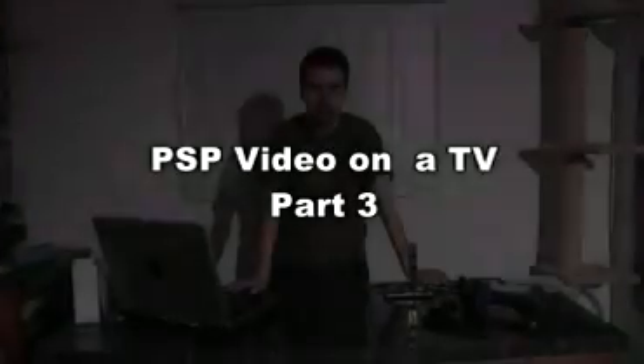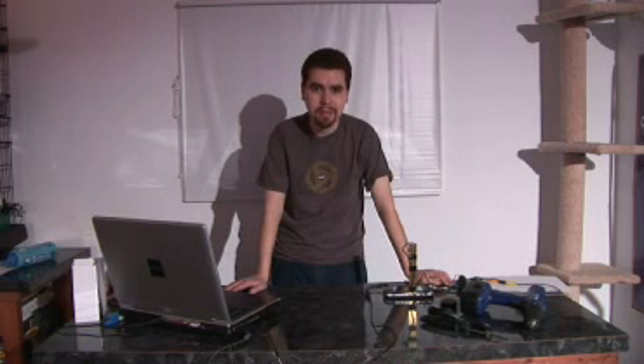2.0 plus games on 1.5 PSPs — good luck, have fun. Alright, this is Pox and I'm showing you part 3 of the PSP to TV adapter. As you know, part 1 didn't go so well, and part 2 wasn't really a part 2, and part 3 — we're just going to make our own. Here it is: the homemade PSP to TV adapter.